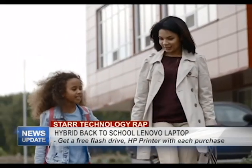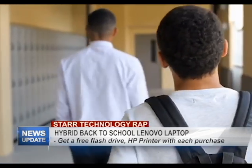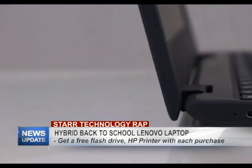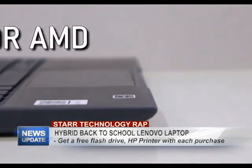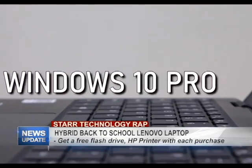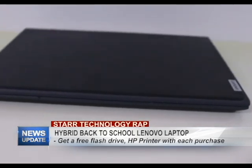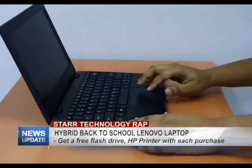School is back and for Education Month, Star Computers has something special for all students heading back to school. Introducing the new sleek and powerful Lenovo — this laptop comes equipped with your choice of Intel or AMD processor and Windows 10 Professional. With its lightweight portable design, this hybrid laptop is perfect for on-the-go use, for school or for leisure at home.